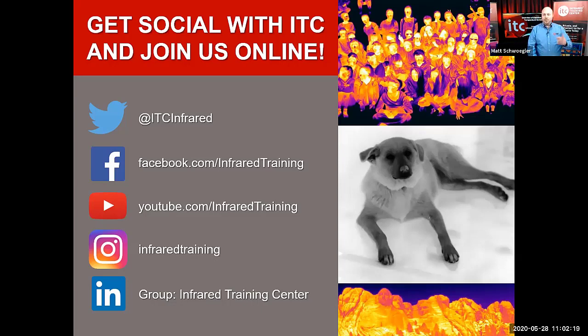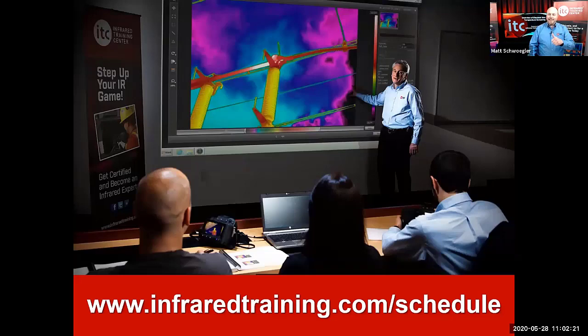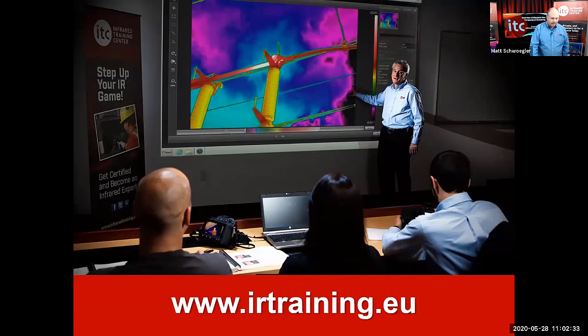ITC is back — we're returning to live training here in June. In the U.S. and Canada, you can get our full schedule at infraredtraining.com/schedule. And also in EMEA at irtraining.eu, our latest schedule for Europe, the Middle East, and Africa, as they also return in June for live training.